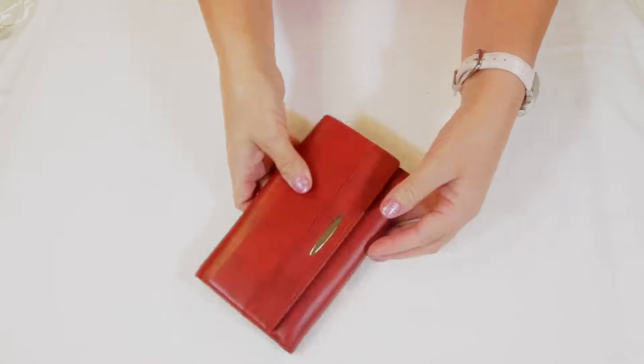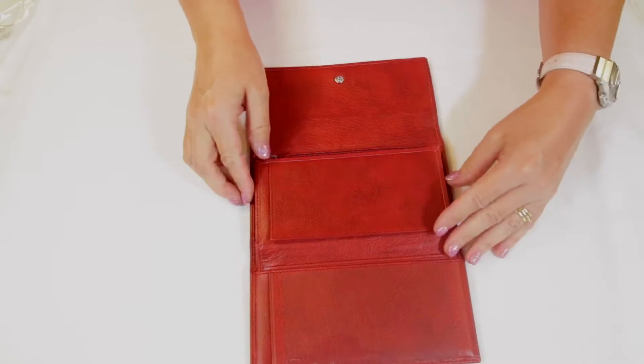When you open it up, you'll find another zippered compartment on the inside as well as a billfold area.